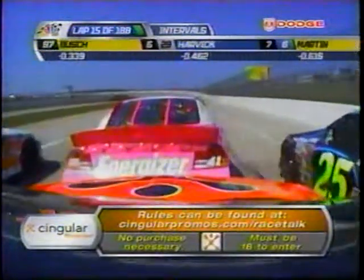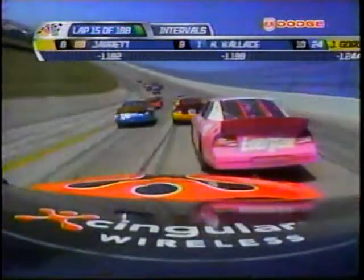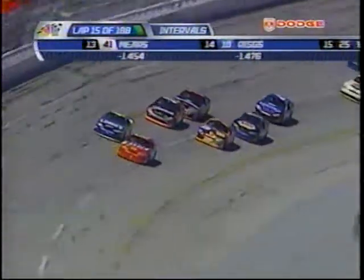Here comes Robbie. Bump draft — boom. Give him a good shot. You've got to make sure you do that. You don't want to do that any later than he did it, because if he were to do that any later, as he was turning into the corner, he would have turned that car sideways.